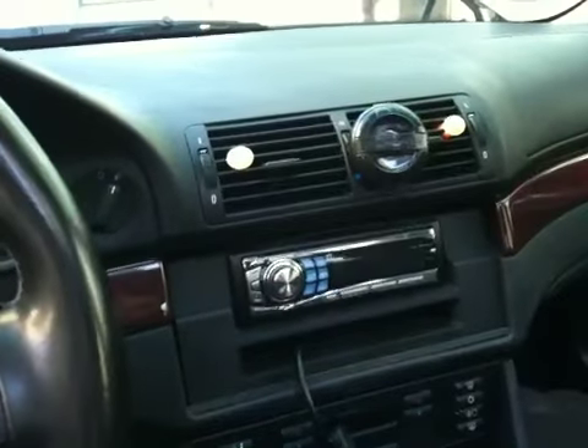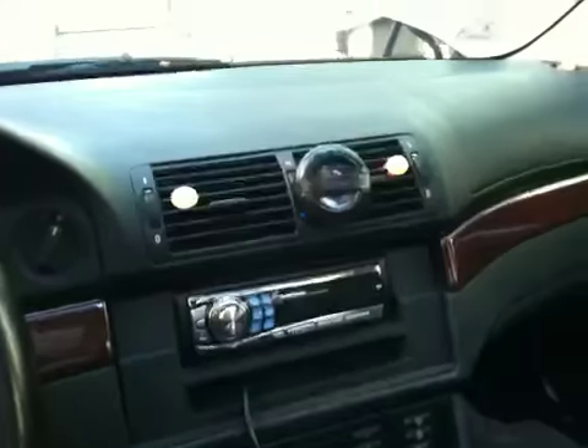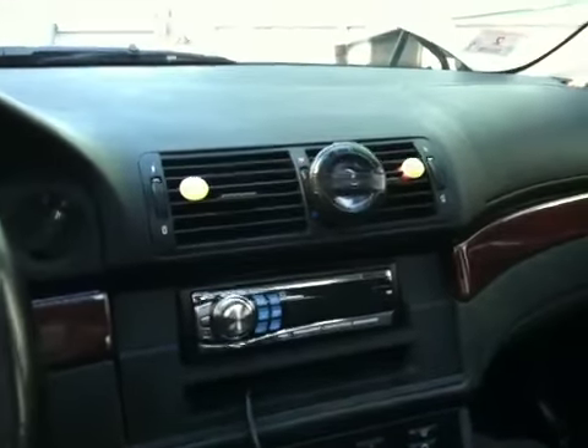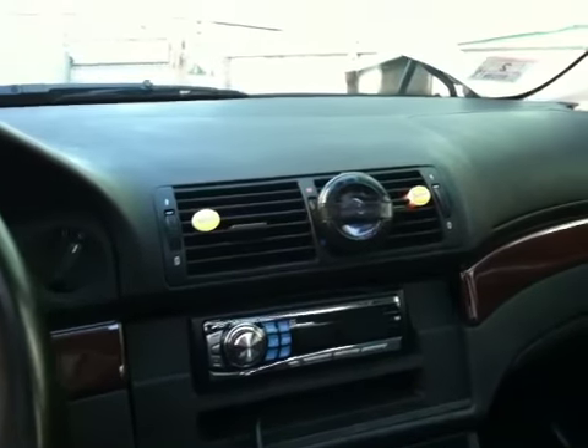There's the dash. I updated the radio — the stock one did not sound as good, so I updated to the Alpine. Made a big difference in sound quality. It's got another cool feature I like: if I hold the unlock button, all the windows, including the sunroof, goes down.